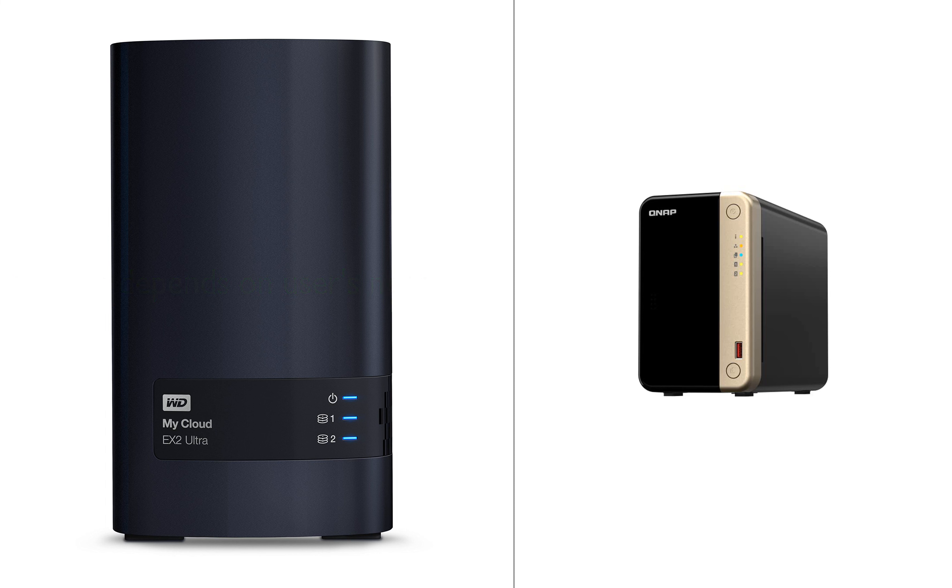In terms of customer feedback, both devices have received positive reviews, with the WD device having a slightly larger number of reviews. Ultimately, the choice between these two products would depend on the specific storage needs and performance requirements of the user.